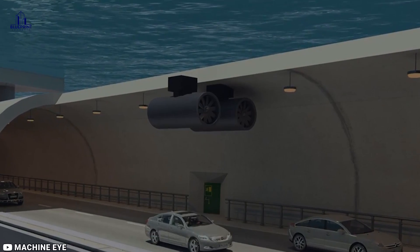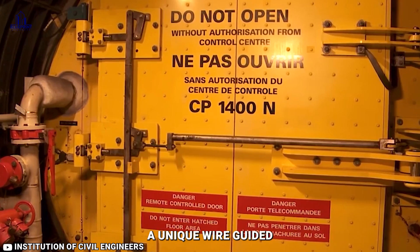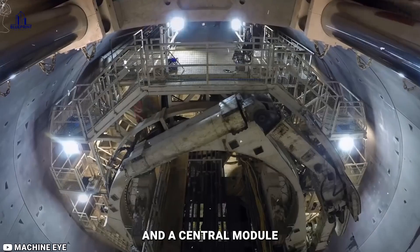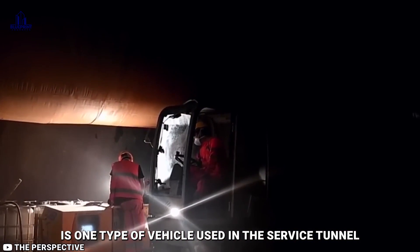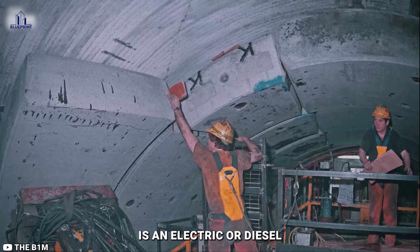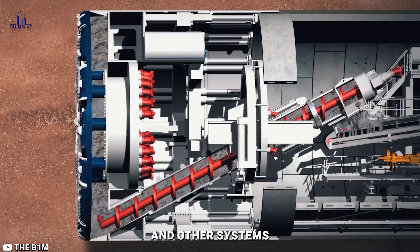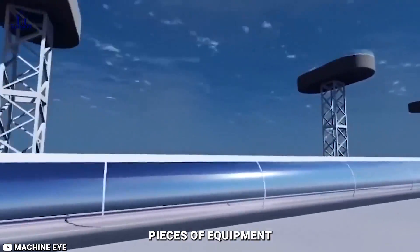A unique wire-guided service tunnel transport system vehicle — consisting of two driving cabinets at each end and a central module devoted to maintenance or emergency services — is one type of vehicle used in the service tunnel. Another type of vehicle used for maintenance is an electric or diesel-powered car. The Channel Tunnel was built with over 36,000 state-of-the-art and other systems installed in its three tunnels, all of which are fully connected to various pieces of equipment.